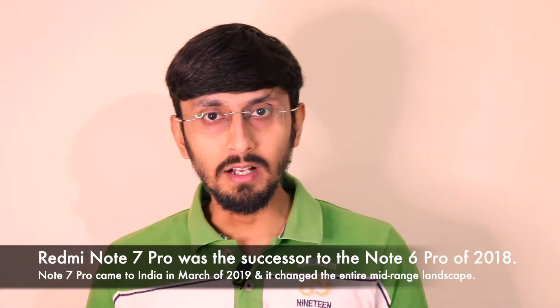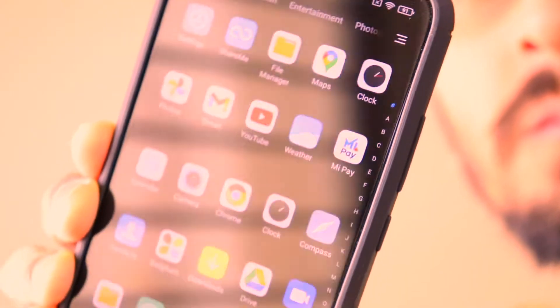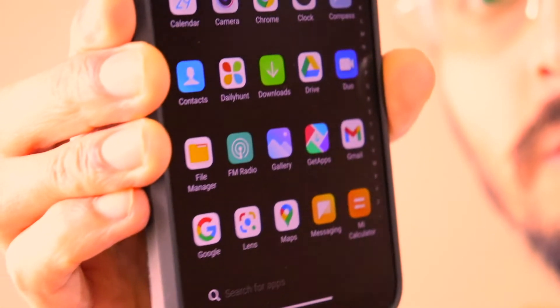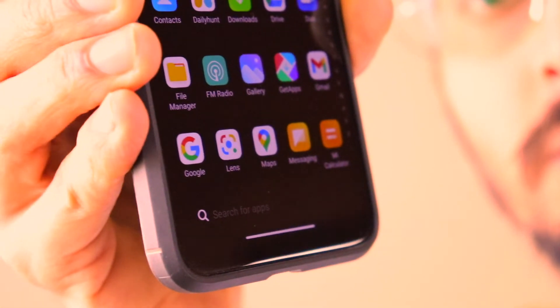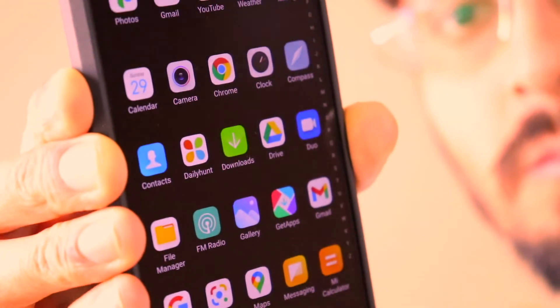The Redmi Note 7 Pro was the successor to the Redmi Note 6 Pro, which launched around October or November 2018. The Redmi Note 7 Pro came in March 2019, and once launched, it made a crazy amount of sales. The flash sales were uncountable — I myself tried six to seven times on Flipkart's flash sale just to get hands on the Redmi Note 7 Pro.